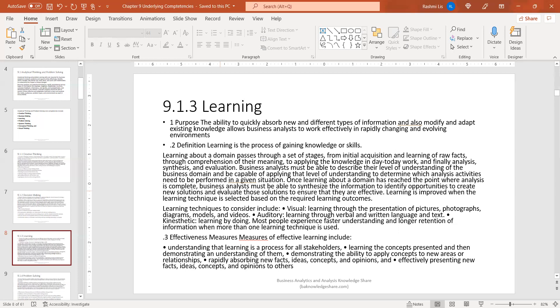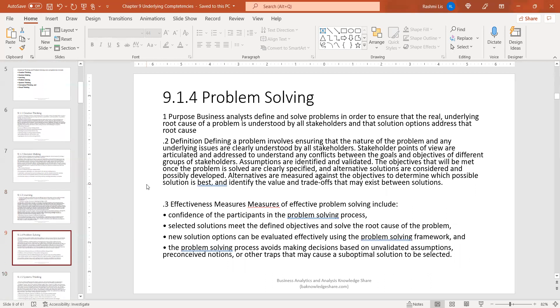Effectiveness measures for learning include: understanding that learning is a process for all stakeholders; learning the concepts presented and demonstrating an understanding of them; demonstrating the ability to apply concepts to new areas and relationships; rapidly absorbing new facts, ideas, concepts, and opinions; and effectively presenting new facts, ideas, concepts, and opinions to others. There are a number of articles and videos on learning techniques, such as the Feynman technique. This is an important core competency.